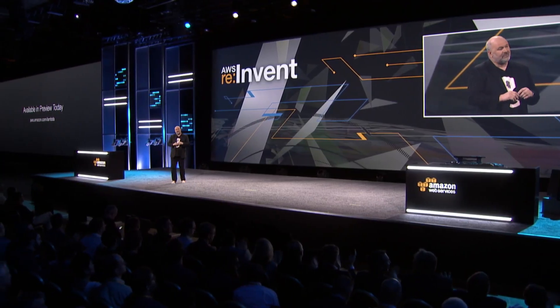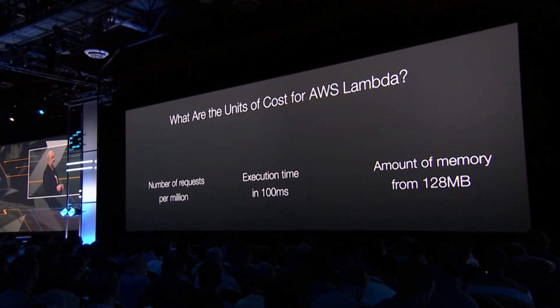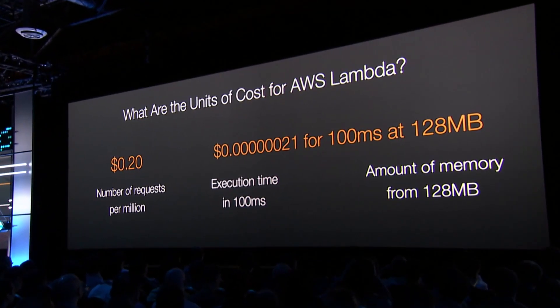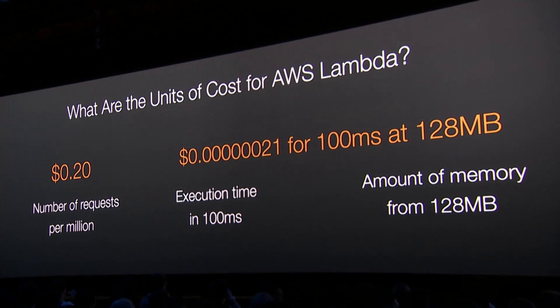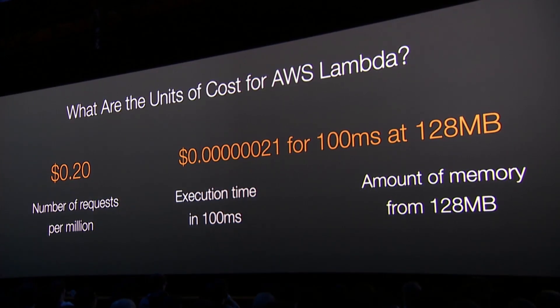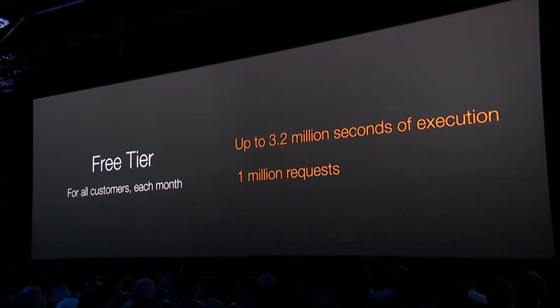If you think about the cost of this service, there are a number of unit costs. First, there's the number of requests, counted per million. Then there's execution time in hundreds of milliseconds. And then there's the amount of memory you use in blocks of 128 megabytes. The pricing is $0.20 per million requests, and then $0.0000021 for every 100 milliseconds at 128 megabytes. There is also a base free tier for all customers each month, where you can get up to 3.2 million seconds of execution and one million requests.